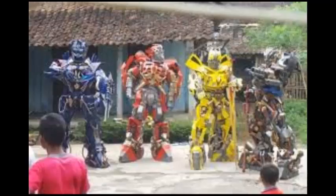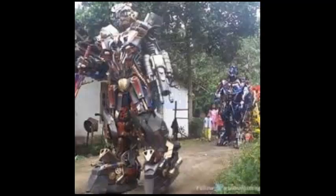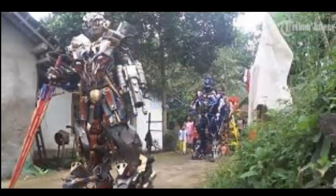Inside the robot there are people — making these homemade Transformer movie replicas. Didik and his friends built robots that can walk, fight, and dance. Inevitably, the robots drew crowds of residents who met them just to take photographs.